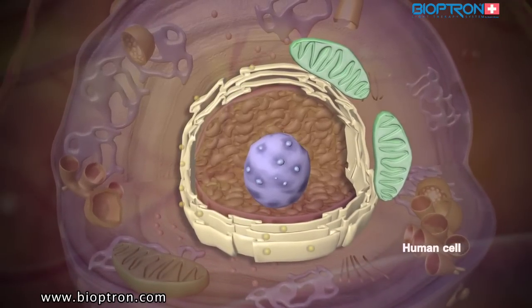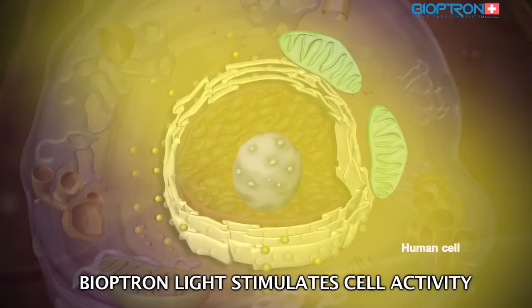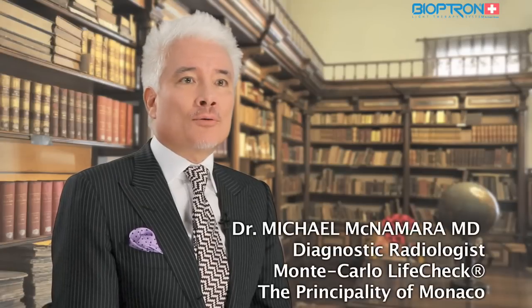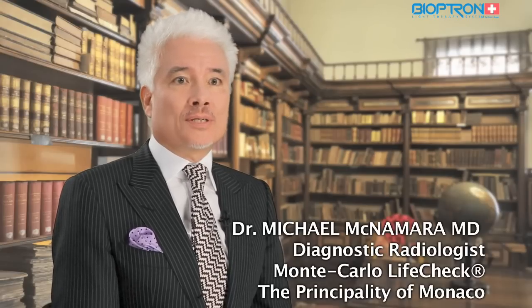Thanks to that, the endoplasmic reticulum can produce proteins. Bioptron light intensifies these processes — the cell is more alive and it produces more energy. Bioptron light therapy improves microcirculation and enhances the immune system.